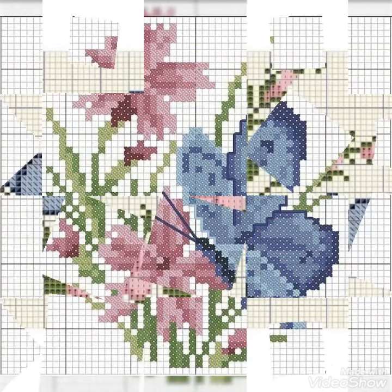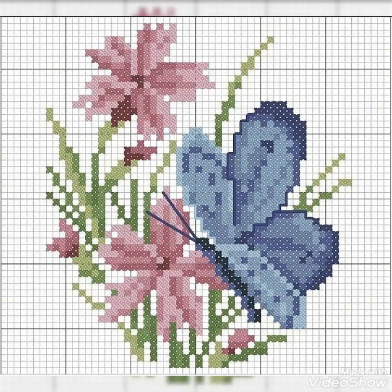Dear friends, I have brought cross-stitch butterfly pattern designs and ideas. The colors are very different, the combinations are very different, and these patterns are easily available in the market.